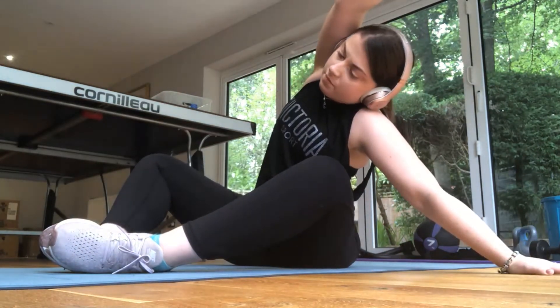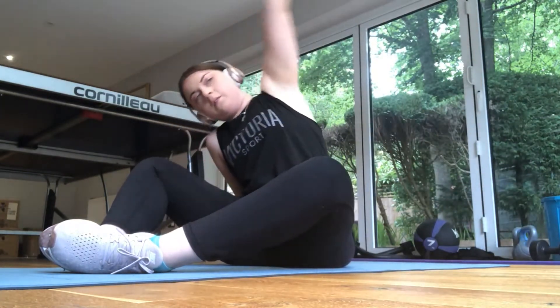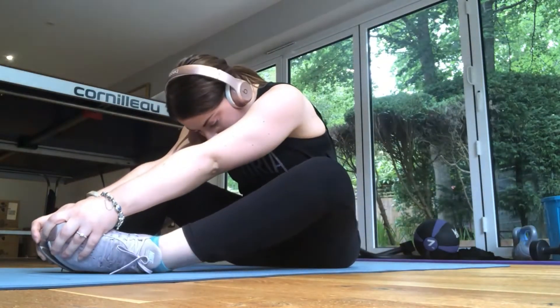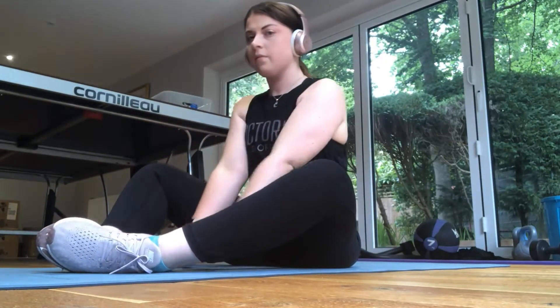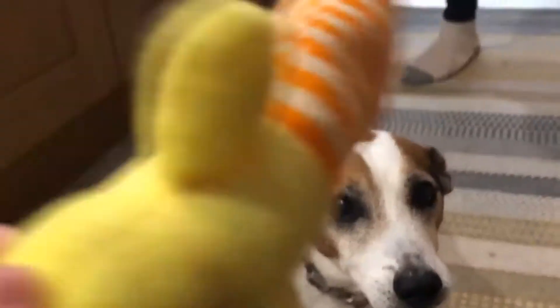I make sure my muscles are okay after I've worked out. I do weights as well, but I didn't think you guys wanted to see me doing weights because it looks kind of weird and I make some odd faces, so I thought I'd spare you that. That's me stretching — probably doing it wrong!